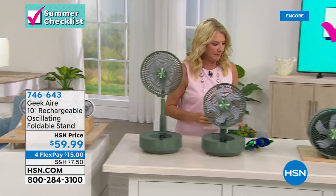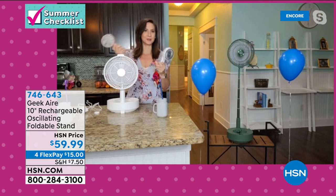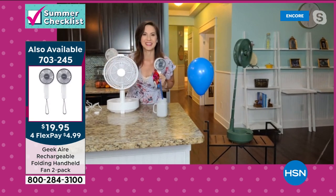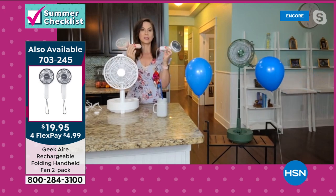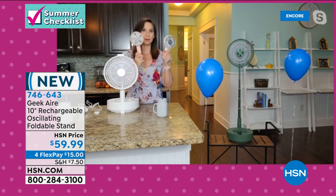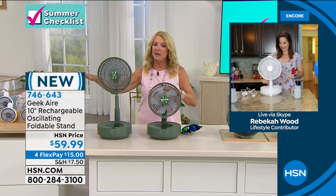The mini fan 2-pack delivers up to 8.5 mph wind on high, lasts about 8.5 hours on low, and charges via USB in about 3 hours. It has a silicone strap for hands-free carrying. Getting two means one for you and one to gift — or use one while the other charges. About 10 hours of total power time between the two.